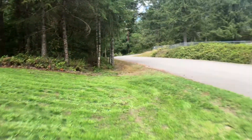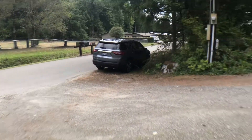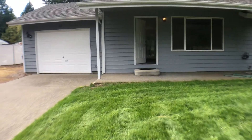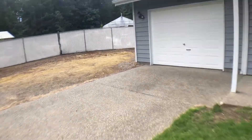Hi, this is Kim with Olympic Rentals. Today we're going to be taking a look at 6311 Sean Drive Southwest here in Olympia. This is a three bedroom, one and three quarter bath home with a one-car garage and it has RV parking over here on the side.